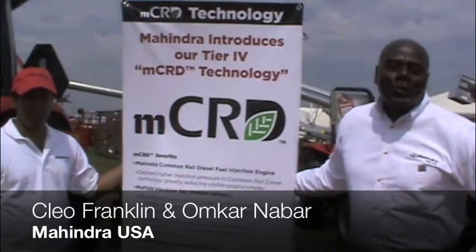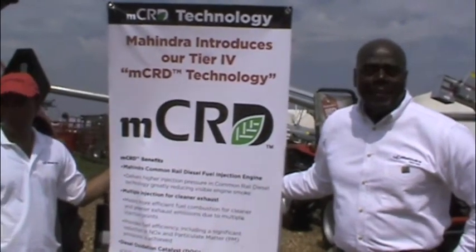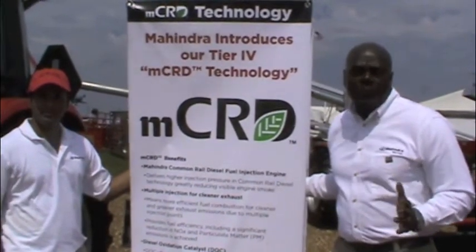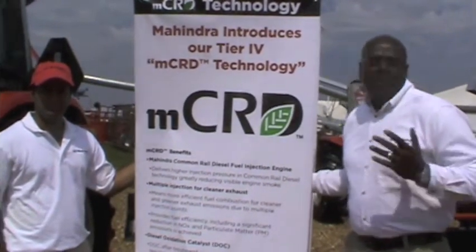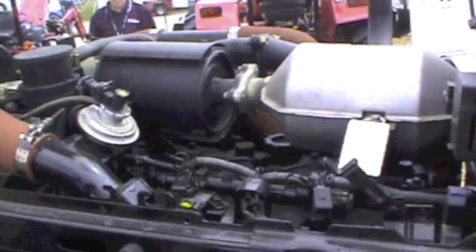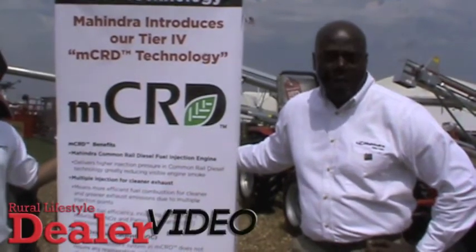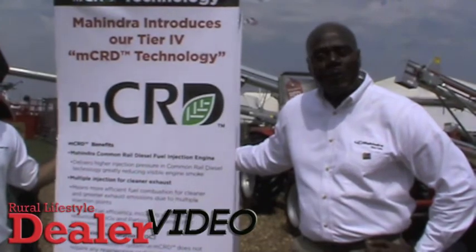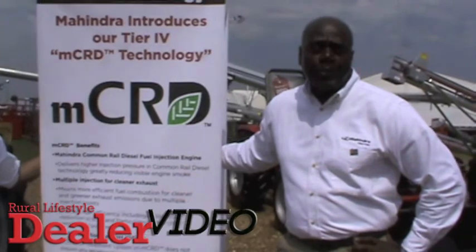It's our pleasure to introduce our new interim Tier 4 technology: MCRD. Mahindra has placed millions of dollars into this new technology. MCRD stands for Common Rail Diesel, and this technology was first introduced into our 8560 tractor, which comes in open station and cab — a great fit for this show and general purpose farming. There are three exclusive benefits that MCRD will provide for our customers.